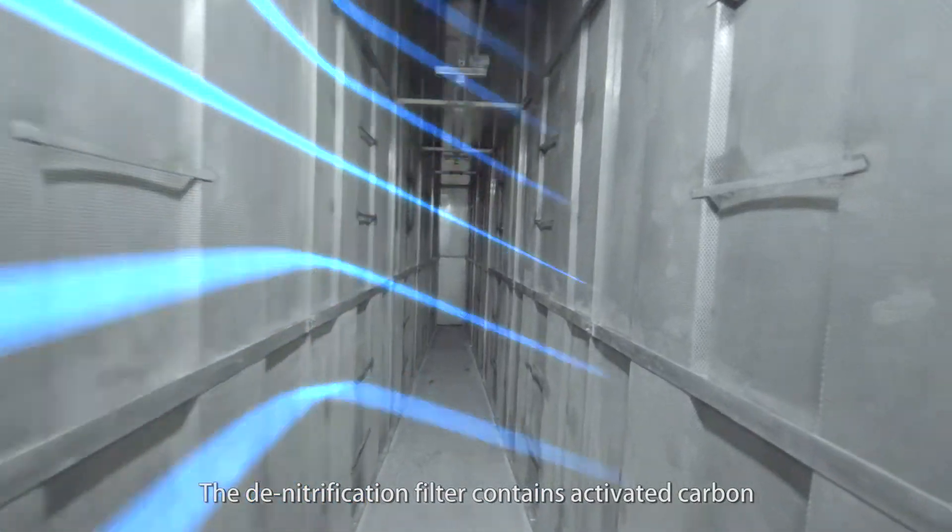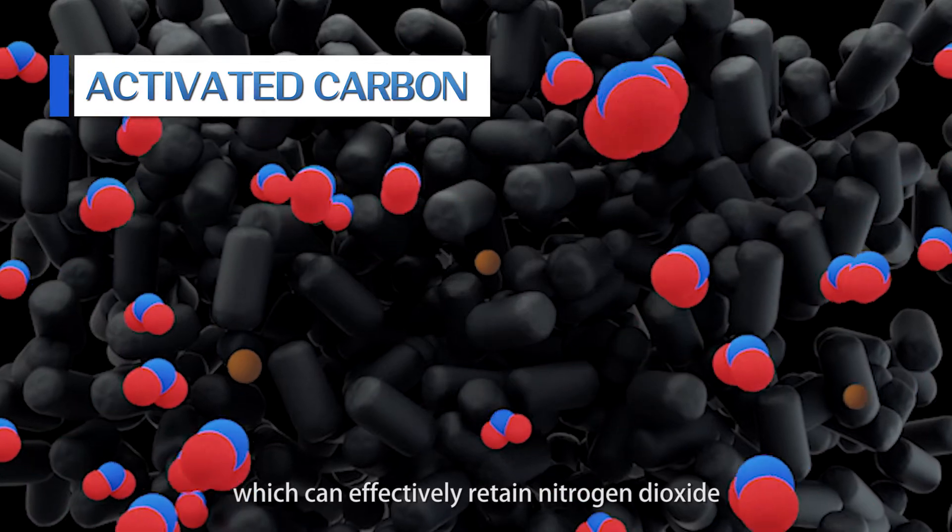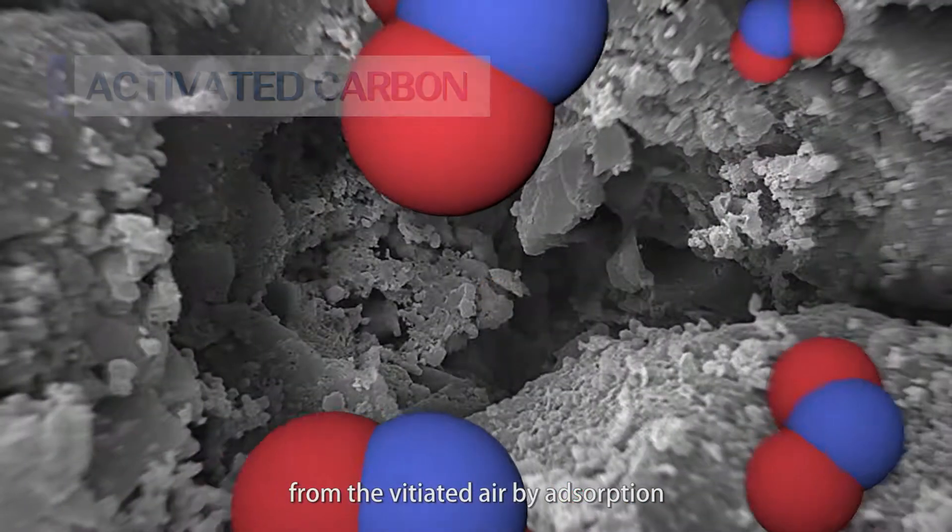The denitrification filter contains activated carbon, which can effectively retain nitrogen dioxide from the vitiated air by absorption.